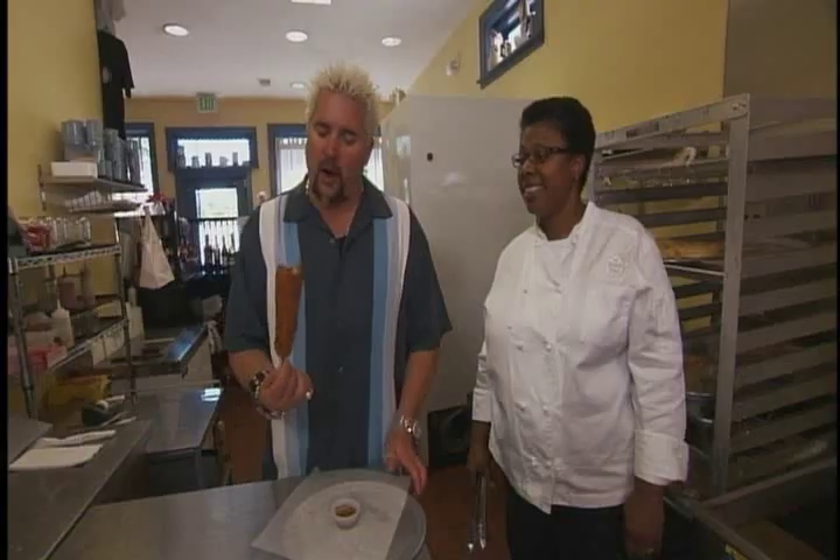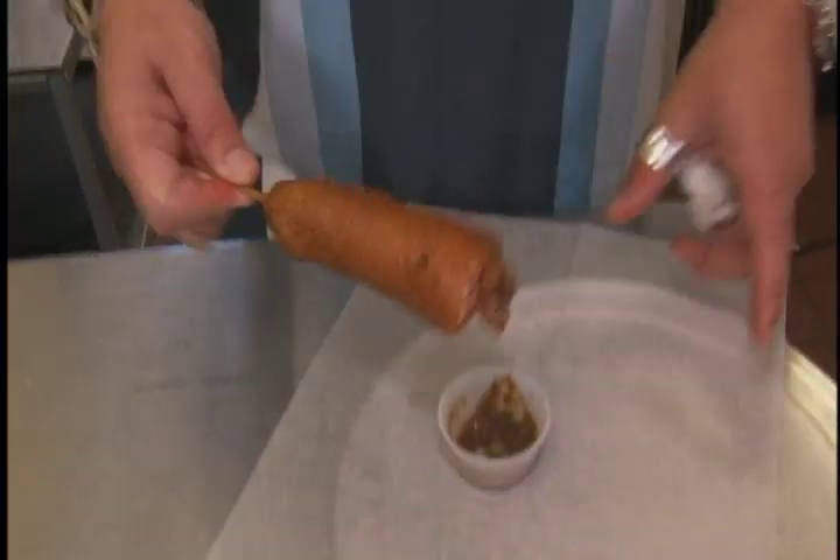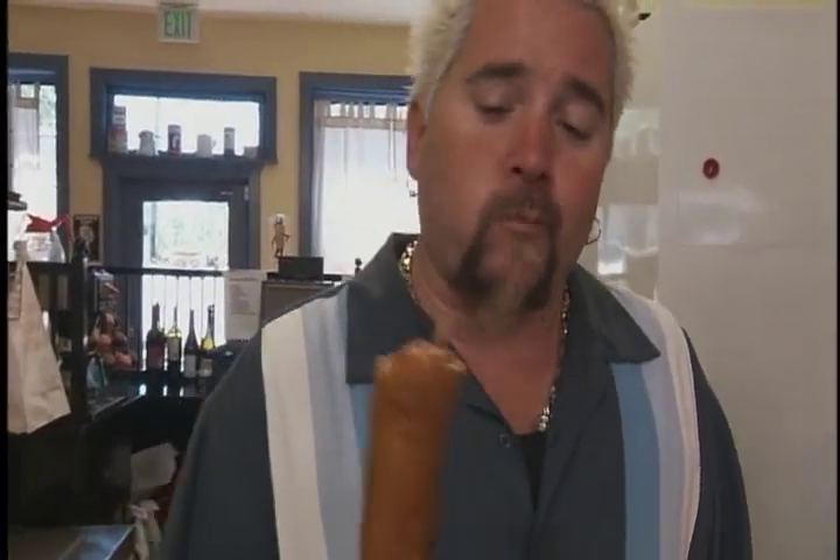Mmm. Oh my gosh, that is good. Wow. What a bite — you bite into it and it just gives this extra texture. It's not just a corn muffin wrapped around a hot dog. It's got texture to it, a little bit of sweetness. Premium dog — that makes all the difference in the world. If you're gonna have a corn dog, this is the kind of corn dog you're after.